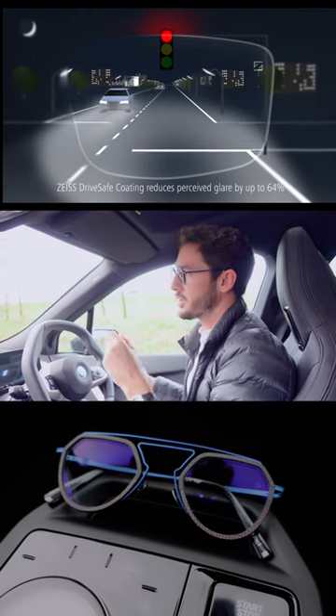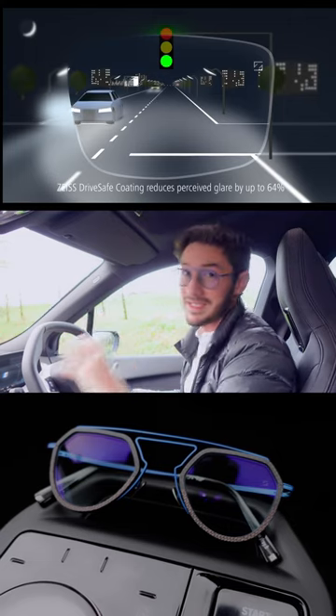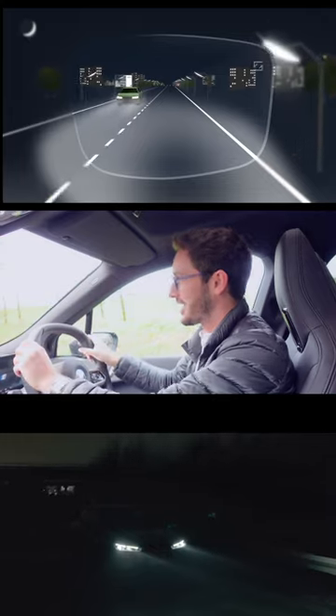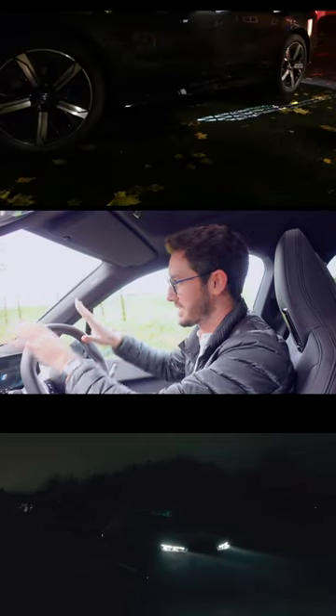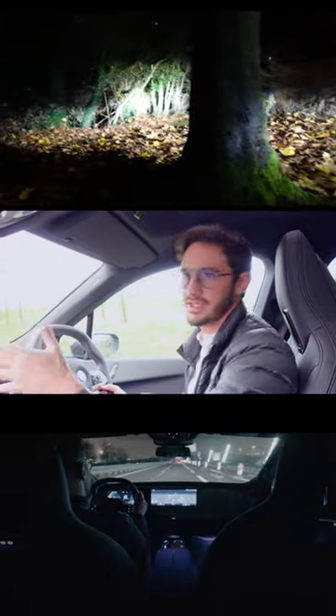What DriveSafe lenses have is the DriveSafe filter, which reduces glare from oncoming LED headlights. That's a big safety feature for me. When you're on the good side — the right side of those LED lights in a car like this — it's a godsend because it illuminates so much of the road ahead. You can see really clearly and visibly everything that's going on, even in dark surroundings.